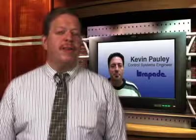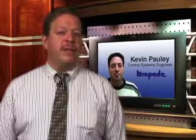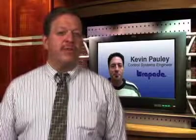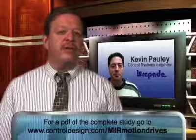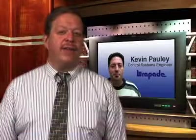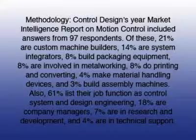Good points all, Kevin. Thanks for your help in explaining some of the decisions that go into the selection of drives and motors. I think you helped flesh out some of the survey's results. We really appreciate your sharing your thoughts with our controls engineer audience. I'm Jim Montague. Join us again soon for another Control Design Market Intelligence Report. I'll see you next time.